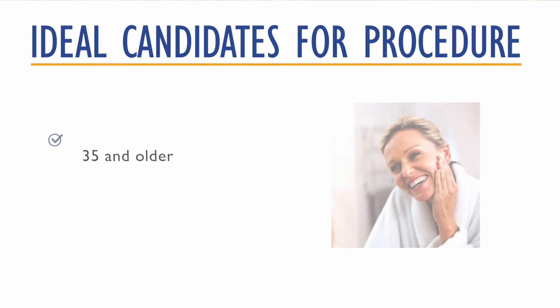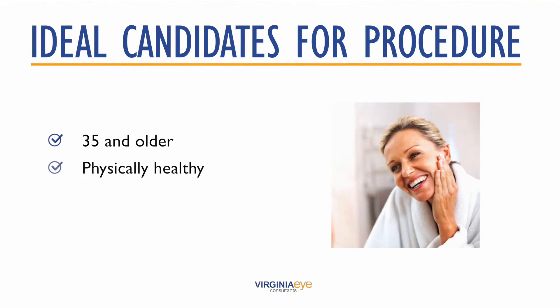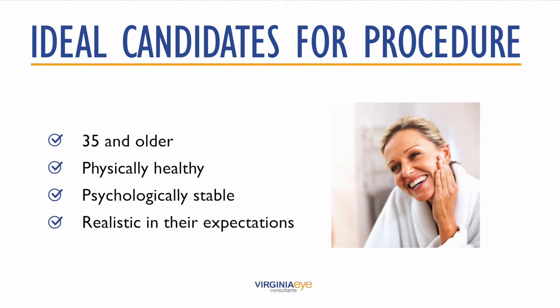The ideal candidates for blepharoplasty are men and women who are physically healthy, psychologically stable, and realistic in their expectations. Most patients who elect to have this procedure are 35 or older, but in some circumstances, patients with a family history of drooping or baggy eyelids may decide to have a blepharoplasty at a younger age.